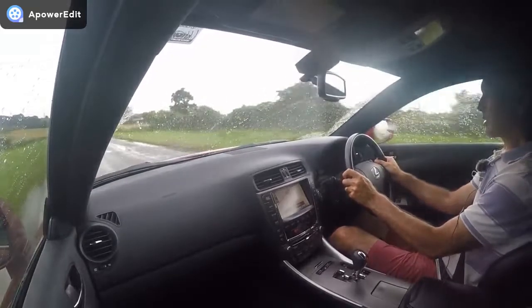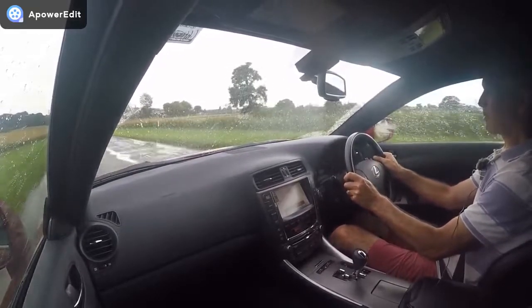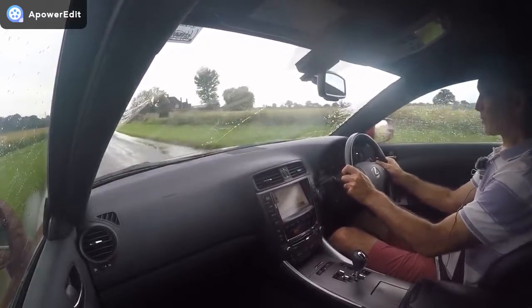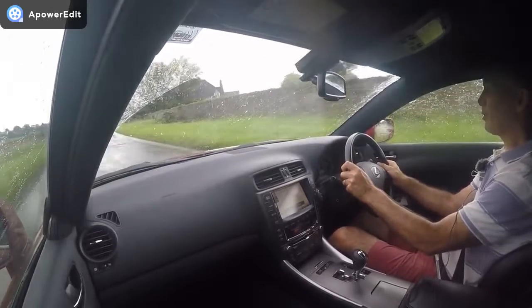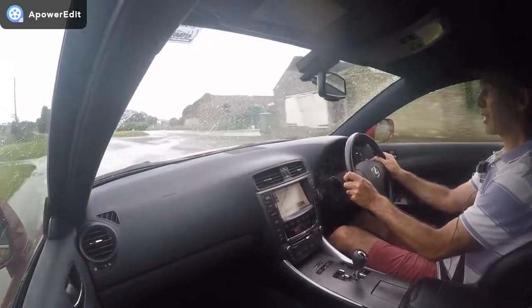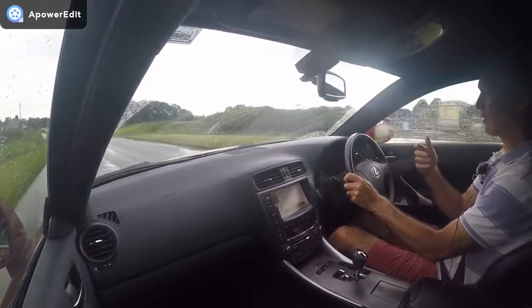It gives you a very precise steering setup — not as dynamic as something like a BMW 3 Series, which is slightly quicker because they're going for a more sporty feel for the car.